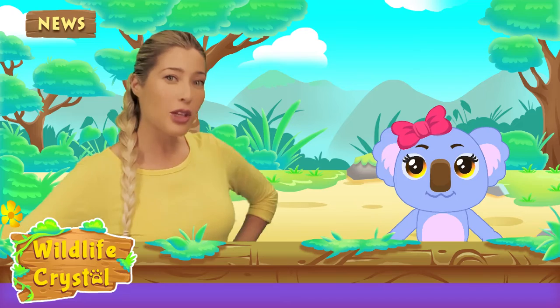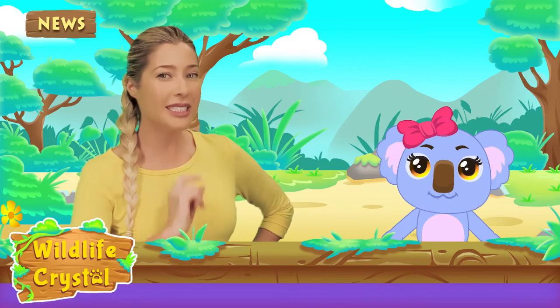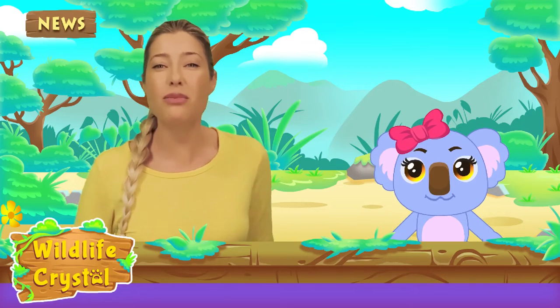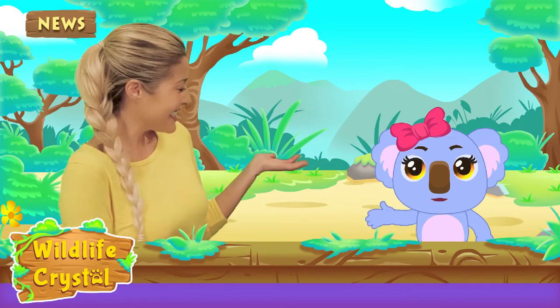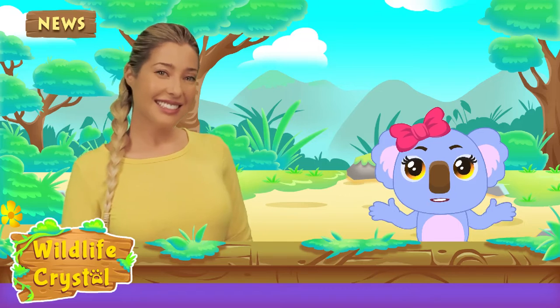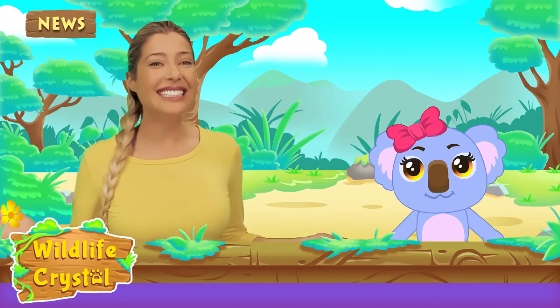On this show, Wildlife Crystal, we are going to be learning fun facts about one animal and their environment every episode. I'm here with my very special co-host, the one and only Kaya the Koala. Hello everyone, good to see you again! I would like to choose the animal we discuss today.